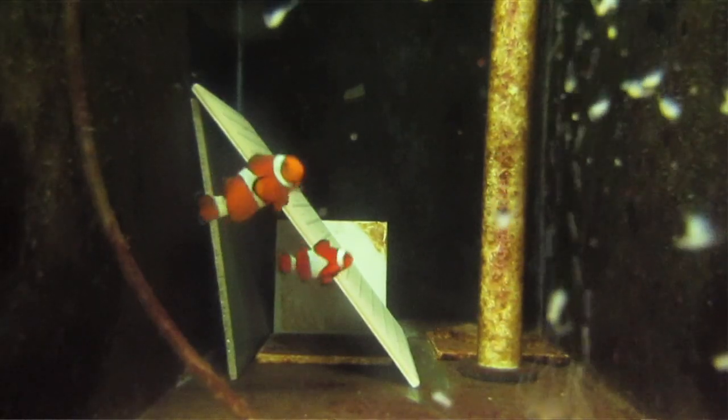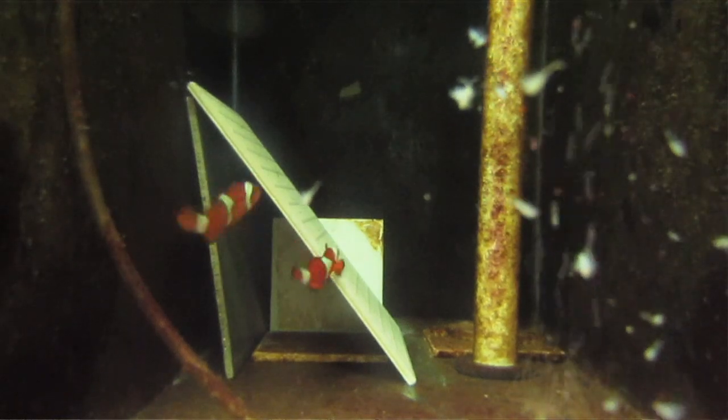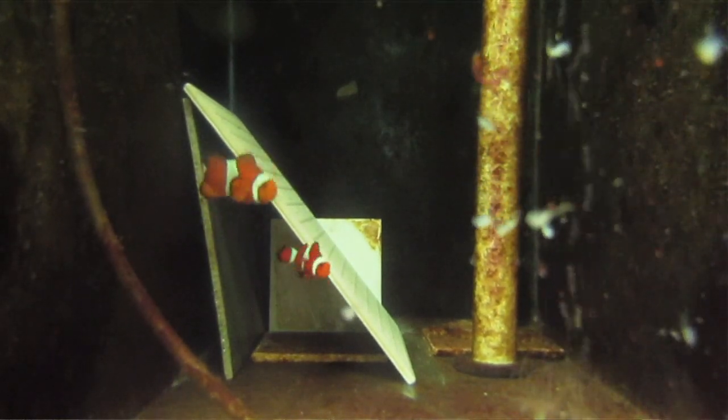And those are the clownfish? Yeah, the clownfish take some of the longest for the ornamentals to hatch. But they very carefully tend the eggs — the male will actually sit there and clean off any dirty eggs or remove any that aren't viable.